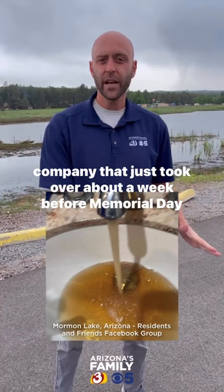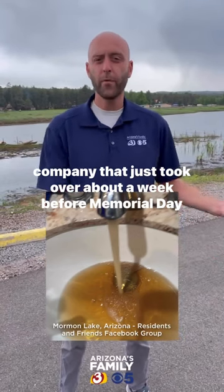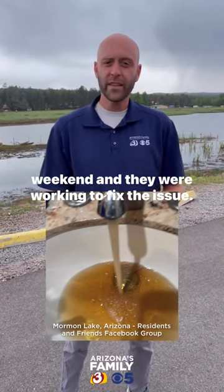This was a water company that just took over about a week before Memorial Day weekend, and they were working to fix the issue.